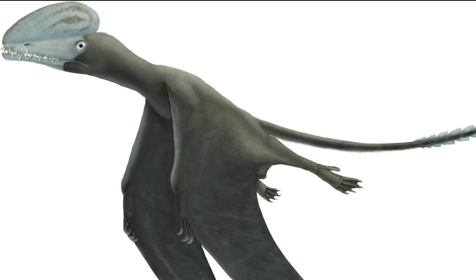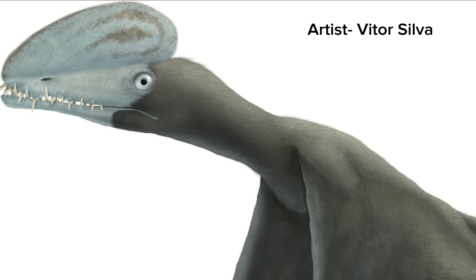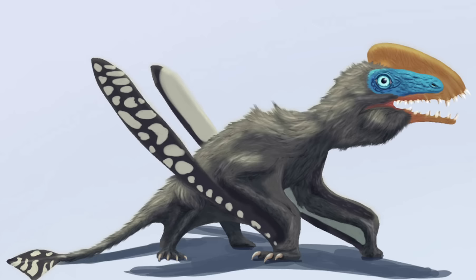Pterosaurs are not a common sight in the Morrison, but not because they weren't present. The Morrison was a harsh location that didn't preserve small fossils well, so most pterosaurs found there are fragmentary and hard to identify. However, two relatively large species have been identified. The first is Harpactognathus, a rhamphorhynchid pterosaur with a wingspan of over 2.5 meters, or about 8 feet. Like their European cousin Rhamphorhynchus, these guys were likely piscivorous, mainly feeding on small fish.